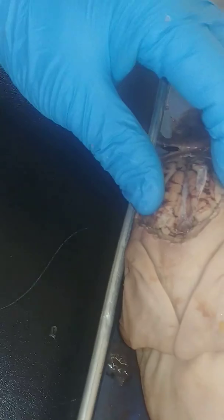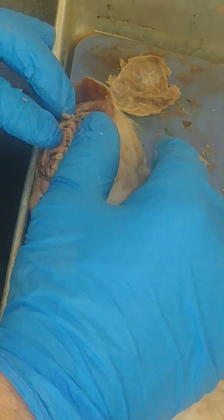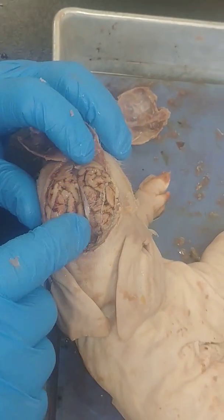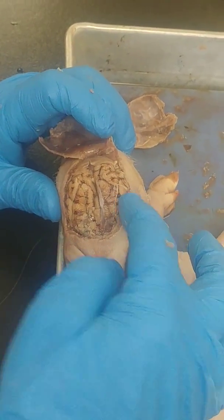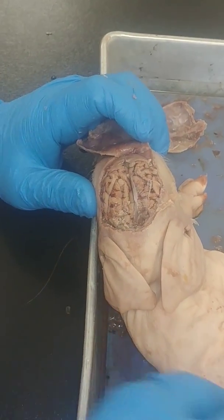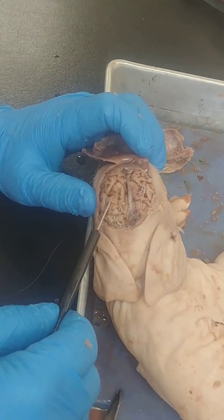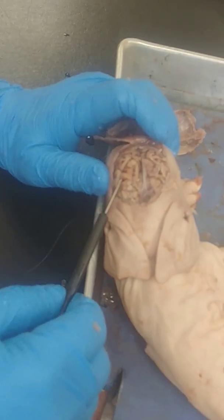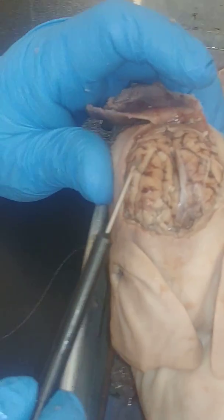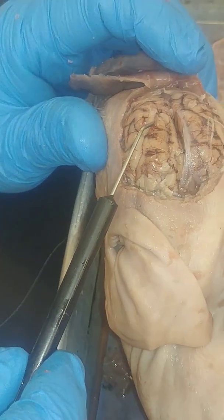Looking at this, the brain is almost like jello. It's split into two halves, and we generally call those hemispheres — so this would be the right hemisphere and this would be the left hemisphere. What you're seeing here are all these little ridges and folds. The folds are called meninges or convolutions, the ridge part of them is called gyri, and those little dark valleys are called sulci.